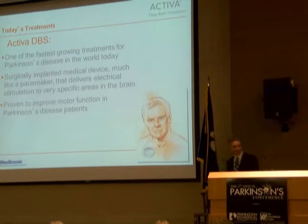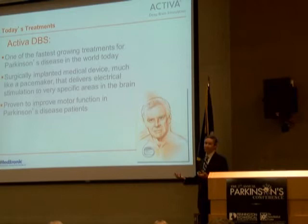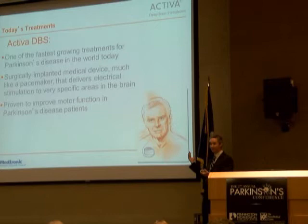It's a wire we implant in the brain, hooked up under the skin to a wire that goes behind the ear to a pacemaker-like device in the chest wall. The same company that makes pacemakers — Medtronic — makes the pulse generator in the DBS system, and they call it the Activa system.